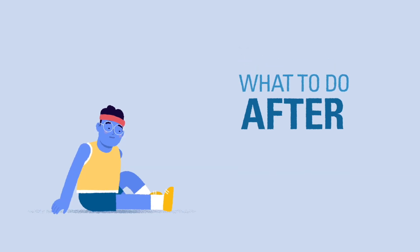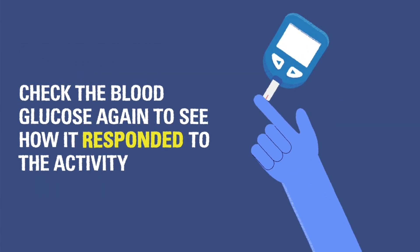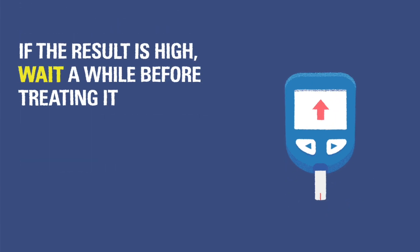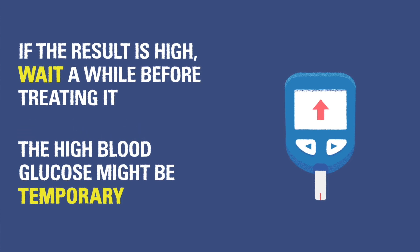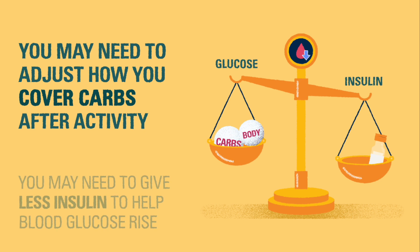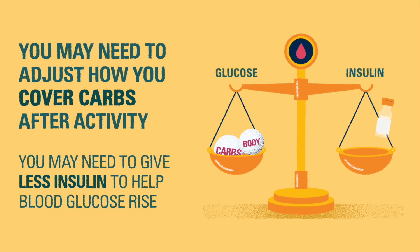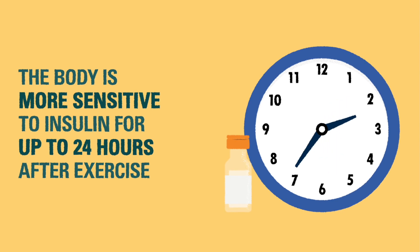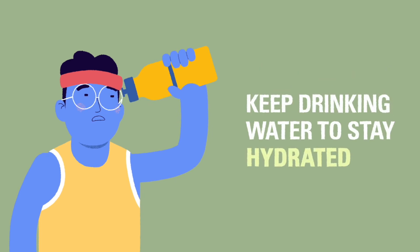After the activity has ended, check the blood glucose level again soon after to learn how it responded to the activity. If the result is a high blood glucose, wait a short period of time before correcting it, just in case the high is temporary. You may also need to adjust how you cover carbs — some people may need to give less insulin while covering carbs after an activity to help raise blood glucose back to target range. The body is more sensitive to insulin after exercising, so the same amount of insulin may be stronger than normal after activity.